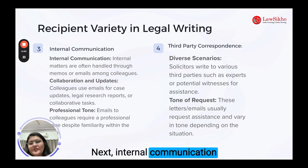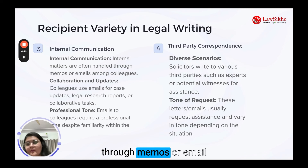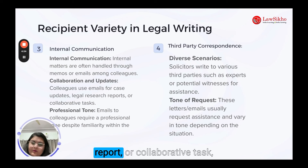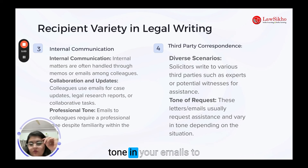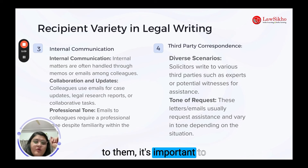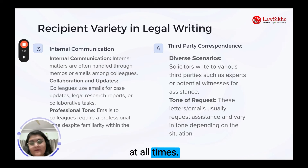Internal communication always matters. Internal matters within firms are usually handled through memos or emails among colleagues. Whether it's a case update, a legal research report or a collaborative task, maintain a professional tone in your emails with your colleagues. Even if you are very friendly with them, it's important to uphold the firm's standards of professionalism at all times.